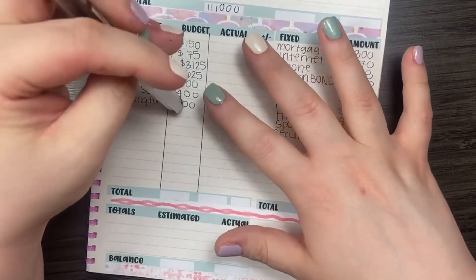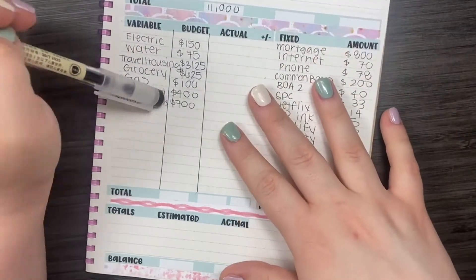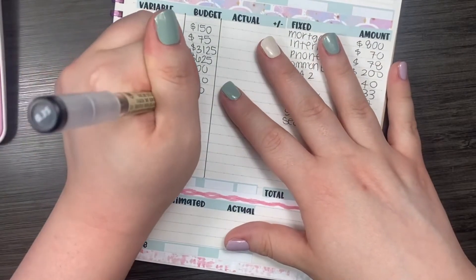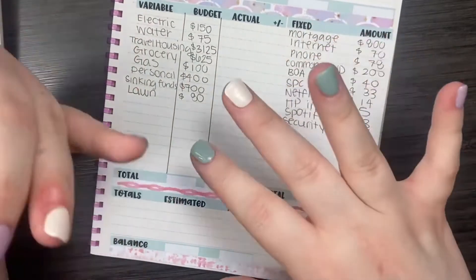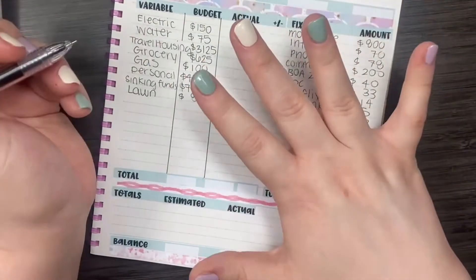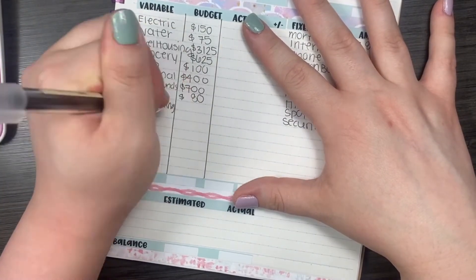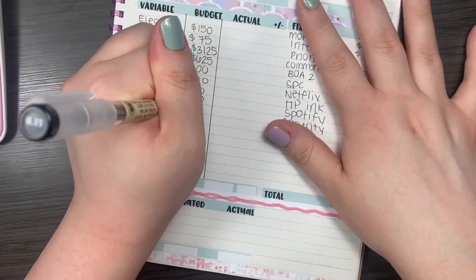My car insurance, I believe, will be due at some point during this month, so I will be pulling from the sinking funds to pay for car insurance. Then we have lawn care — I do pay somebody for lawn care because I'm not at my permanent residence, and the grass needs to get mowed regularly since it is summer. Then for house sitting, kind of the same thing — I do have somebody that goes and checks on my house since I'm traveling for work, and that will be $200.